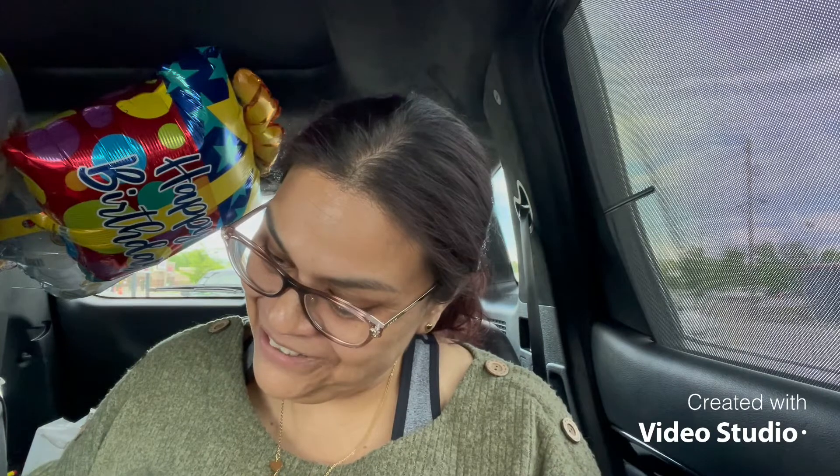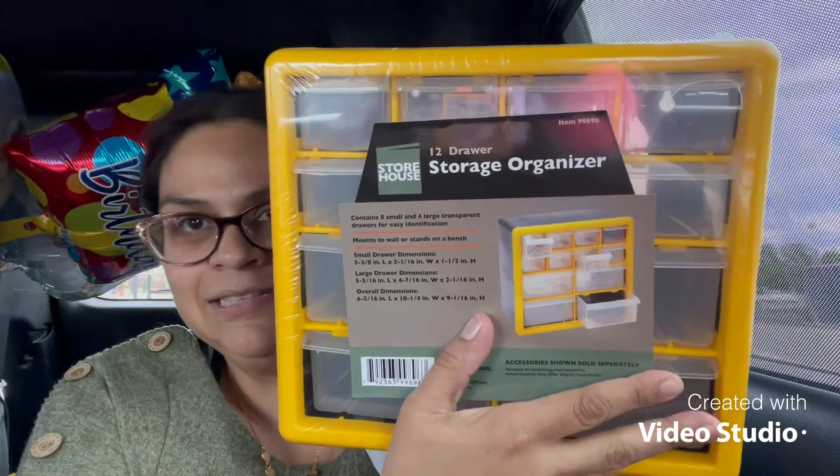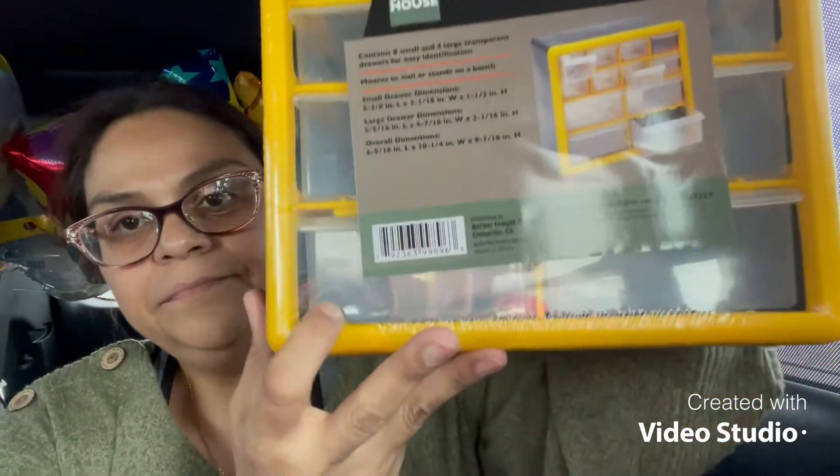Look at what he found for me — I swear he contributes to my bad habits! I use these to store my beads and my bling and things like that, and he found one for me. I've been having a hard time finding these. I like them because they have a clear container so I can see what beads are in there. This one is different — my other one is all black, but this one's got color, and your girl likes color!